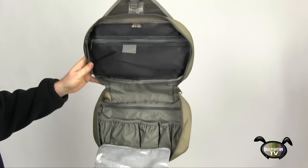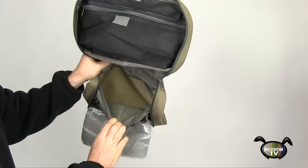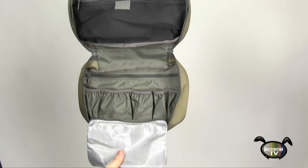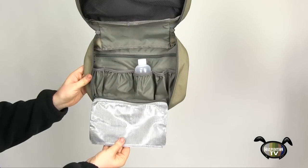The bottom interior contains yet another zippered pocket for even more storage. Below this pocket are five elastic organizers for small items like travel size shampoo, deodorant, toothpaste, and other related items.